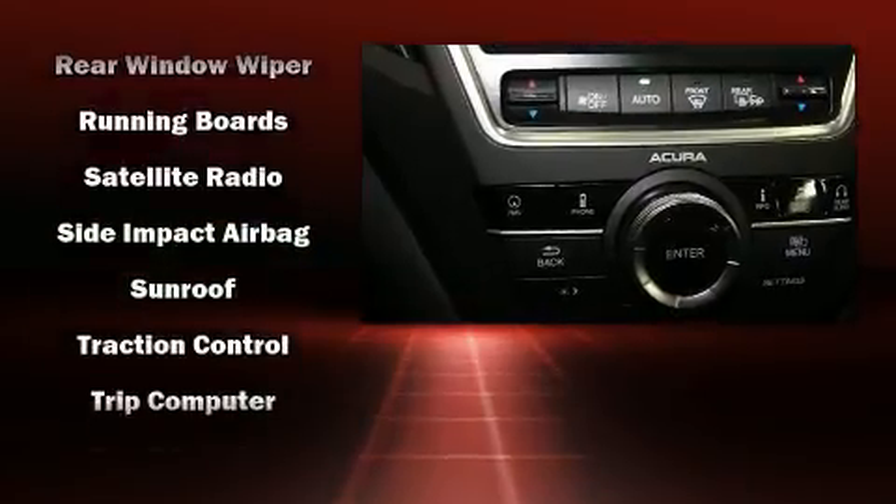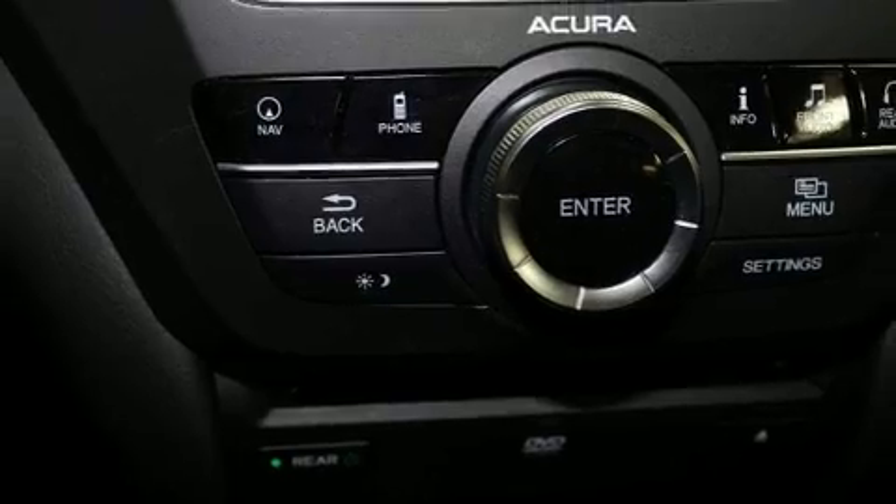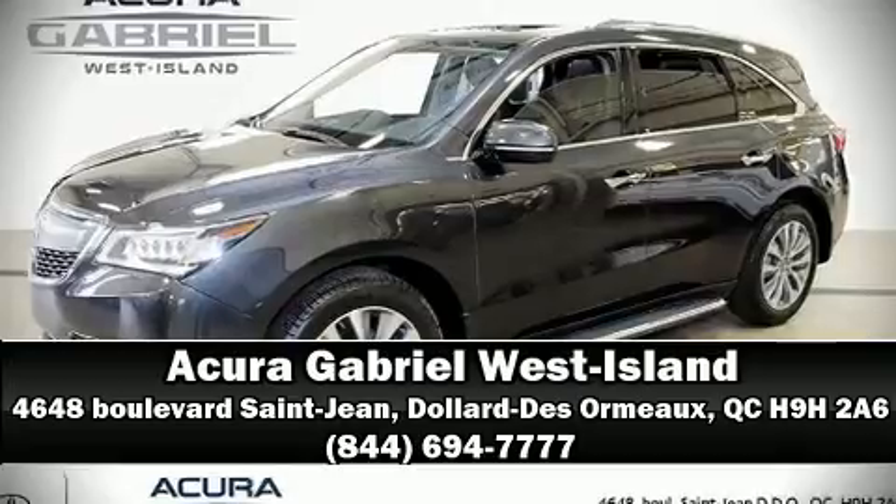Including a 150-point inspection. Our knowledgeable sales staff is available to answer any questions that you might have — please don't hesitate to give us a call.